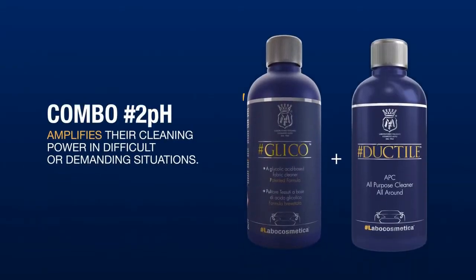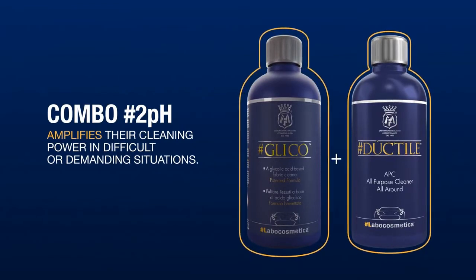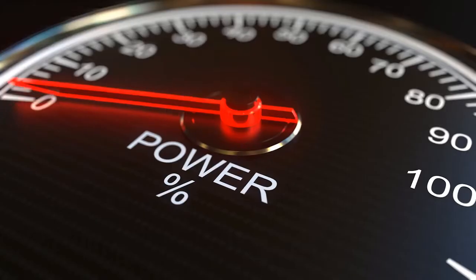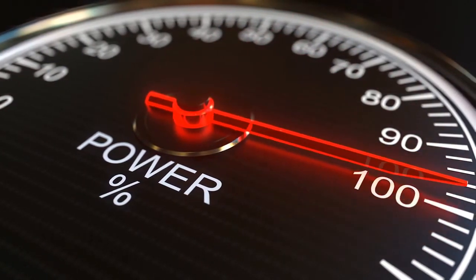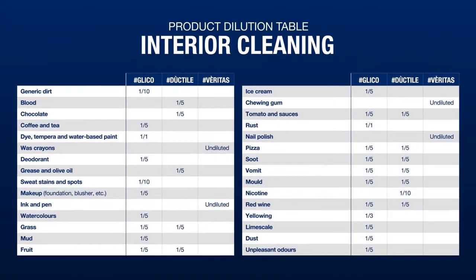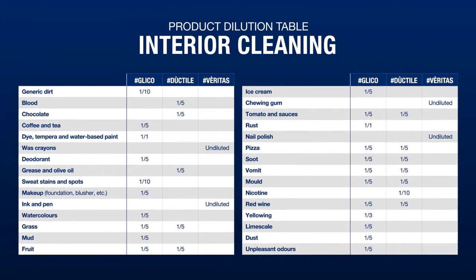Combo 2 pH — what is it and what does it do? The use of an acidic pH product, Glico, before an alkaline pH product, Duptia, creates a chemical reaction between the two products which amplifies their cleaning power in difficult or demanding situations. We have created a table showing the types of dirt commonly found in the cabin and the relative solutions.